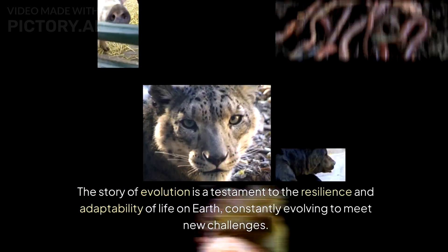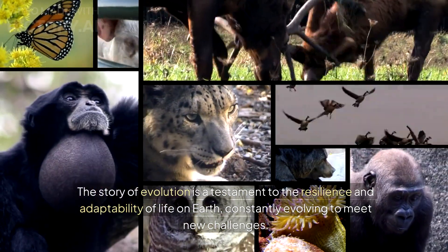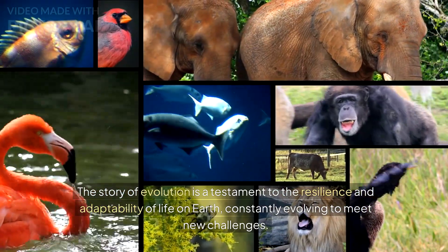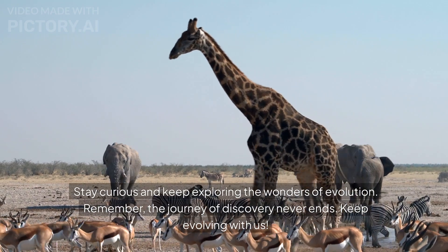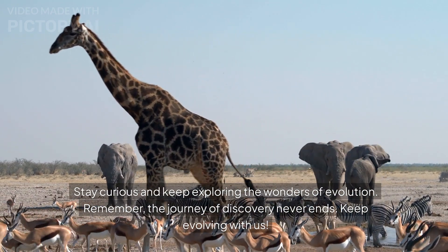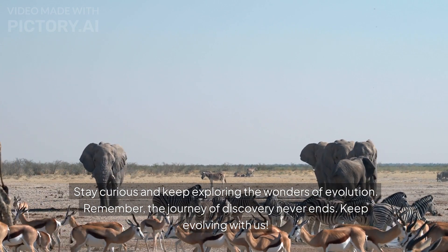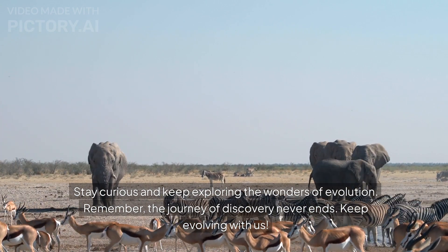The story of evolution is a testament to the resilience and adaptability of life on Earth, constantly evolving to meet new challenges. Stay curious and keep exploring the wonders of evolution. Remember, the journey of discovery never ends. Keep evolving with us.